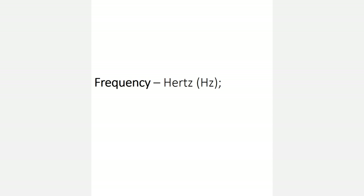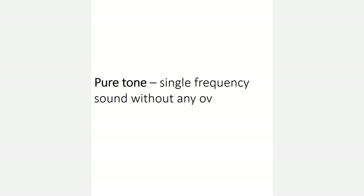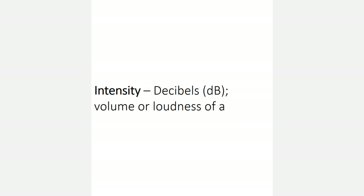Frequency, measured in hertz, is the number of vibrations per second in a sound wave. The higher the frequency of a sound, the higher the pitch that will be interpreted by the listener. A pure tone is a single frequency sound without any overtones or other sounds. A pure tone is what we use to measure distinct variances in a person's ability to hear. Intensity is the volume or loudness of a sound. We measure intensity in decibels.